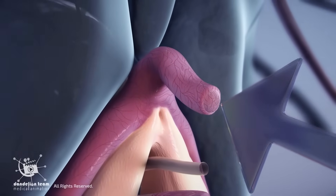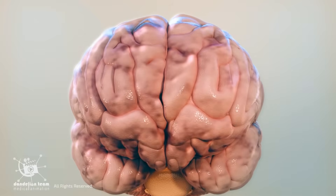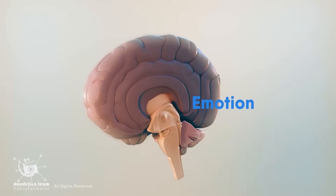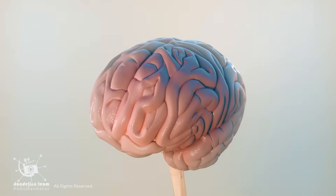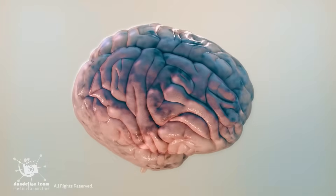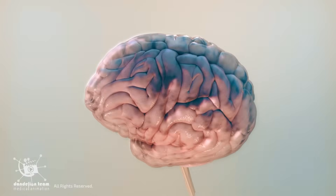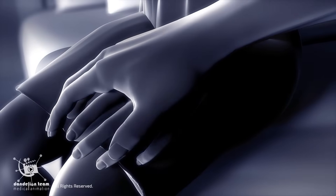Clitoral stimulation can trigger powerful orgasms and activate multiple areas of the brain. Functional MRI studies show that clitoral stimulation lights up a wide network of brain regions, including those involved in emotion, movement, memory, and bonding. Some researchers suggest that clitoral orgasms may be neurologically more intense than many male orgasms, as the stimulation engages more regions of the brain than most other types of sensory input. This full brain involvement shows that orgasm isn't just a physical release — it's a whole body, emotional, and mental experience.